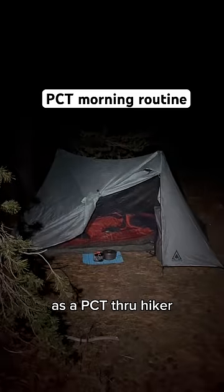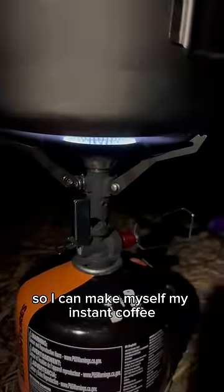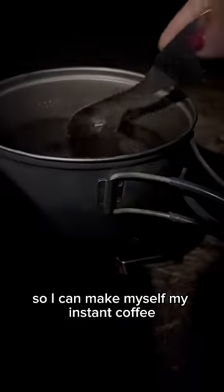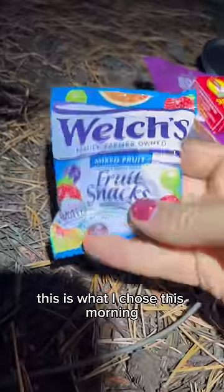Here's my current morning routine as a PCT thru-hiker. I wake up at 5am and go get my bear can right away so I can make my instant coffee. Then I choose what I'm going to eat for the day and eat as much as I possibly can. This is what I chose this morning, and I like to drink my coffee while I eat.